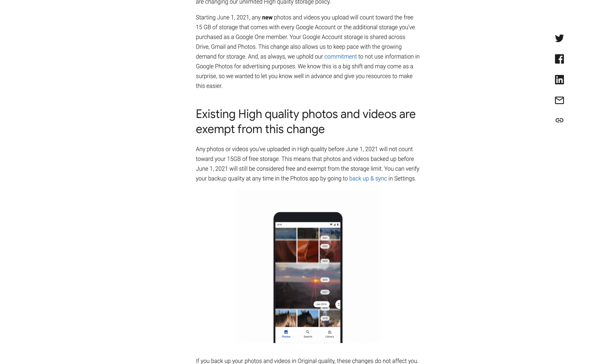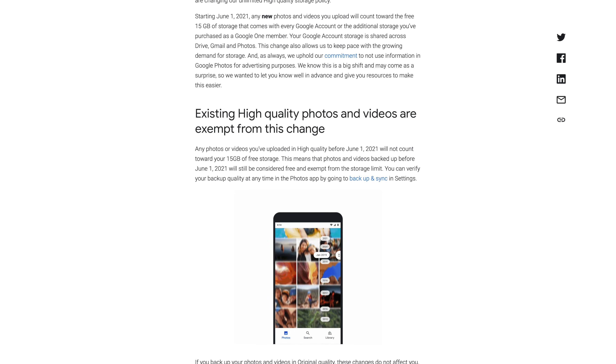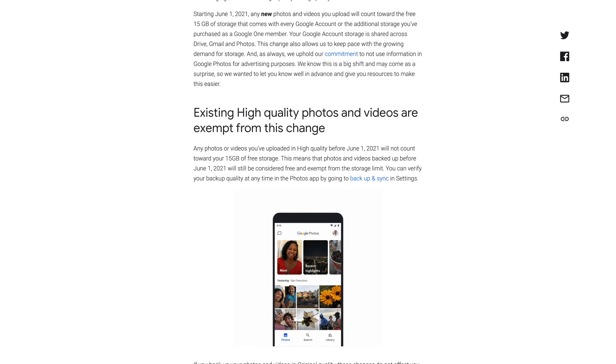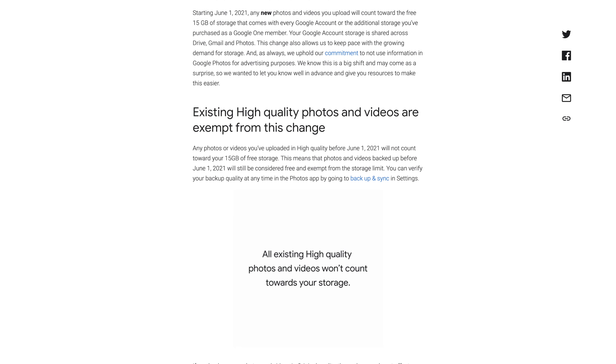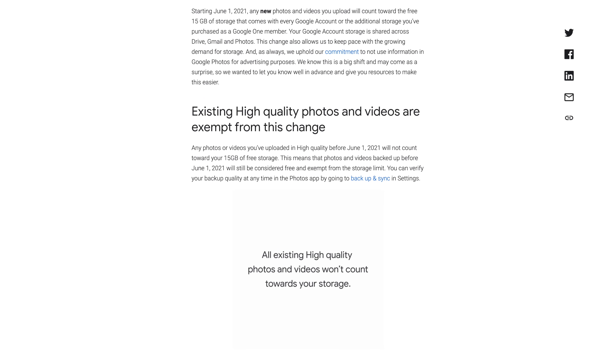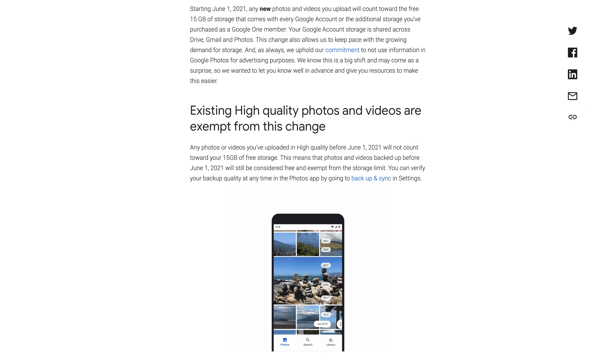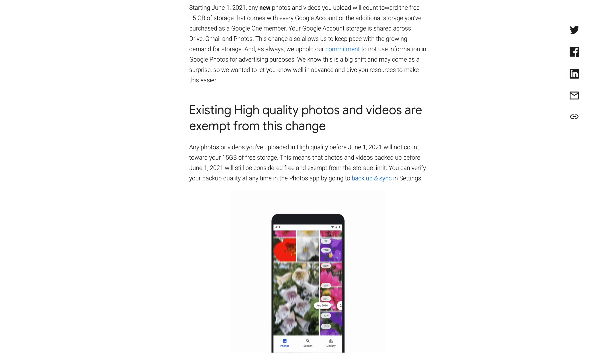Starting on June 1st, any new photo or video uploaded to Google Photos will count against the free 15 gigabytes of storage you get when you sign up for a Google account. This applies to both original quality photos, which currently count against storage, as well as high quality photos, which currently do not count towards your Google account storage limit.